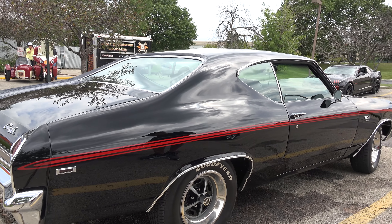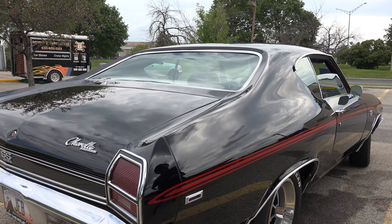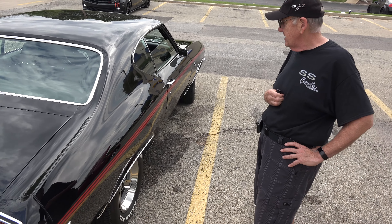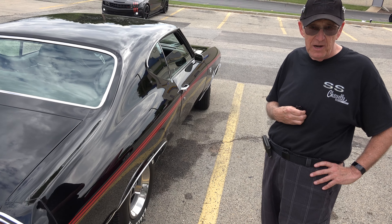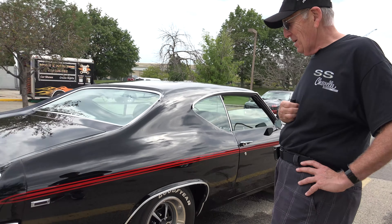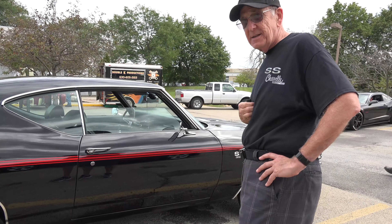Do you get a chance to drive it? I do. I drive it every week and usually run errands in it or take it out to shows like this. As somebody once said to me, if you don't drive it, somebody else will — the next person that owns it. So I drive it. It gets a whopping nine miles to the gallon, but you don't buy it for the mileage.